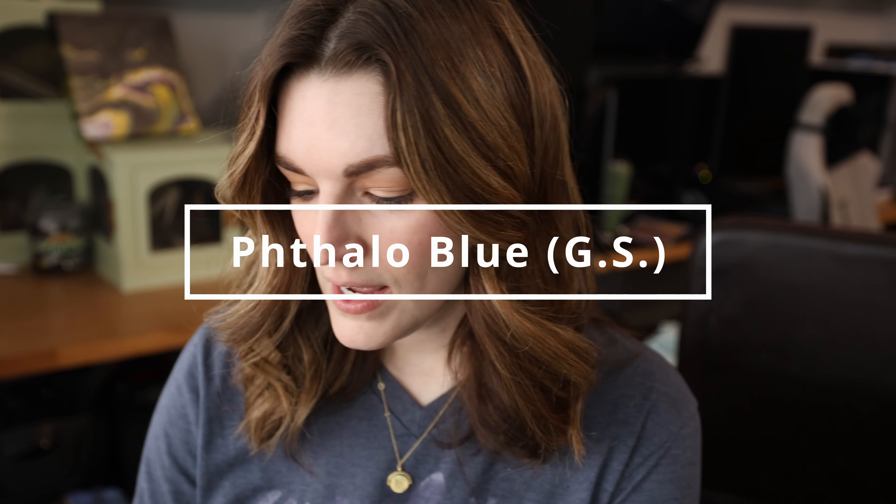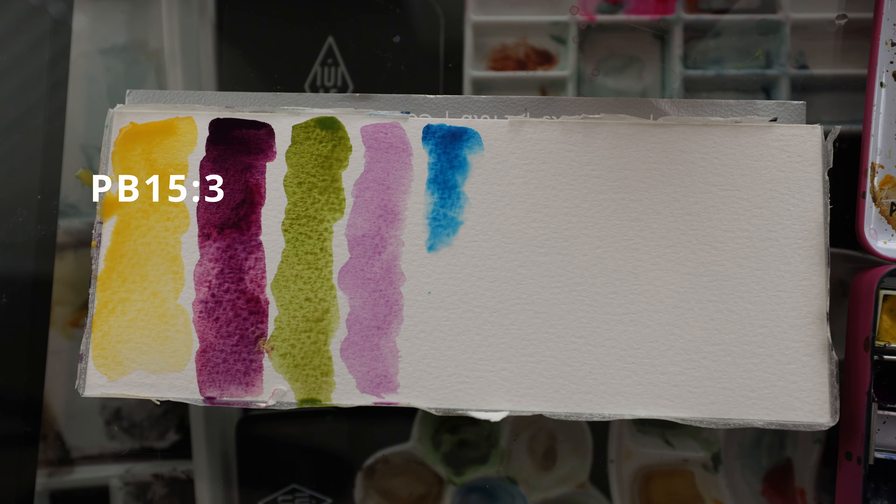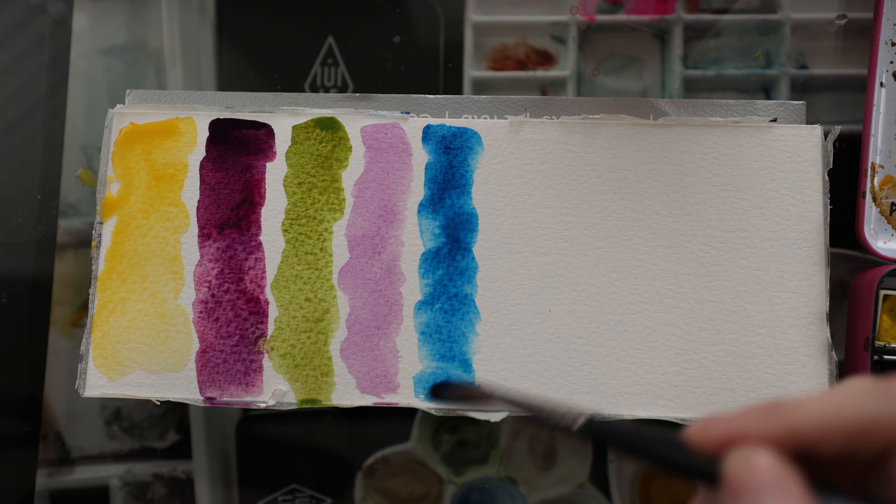Deciding which blue was my favorite was a little difficult because I love all the different blues. Lunar Blue is new to me — I just got it and haven't painted with it yet, but I'm obsessed — though it's not on this list just because I haven't used it yet. My favorite blue from Daniel Smith is Phthalo Blue Green Shade. It's such a beautiful blue; I use it a lot when mixing. It's a gorgeous, vibrant, clear blue and definitely in my top 10.